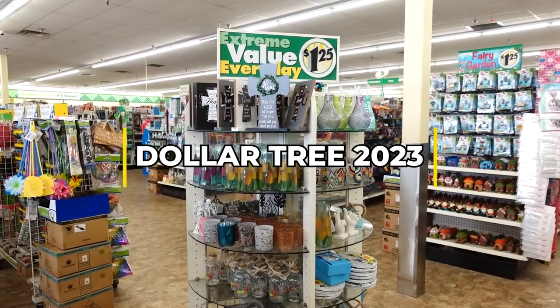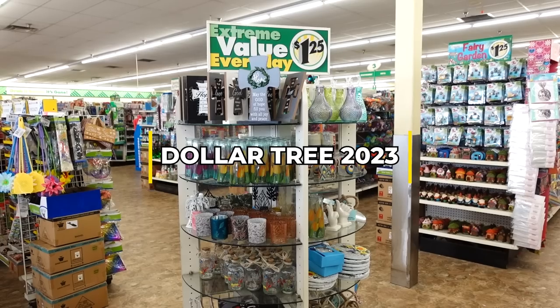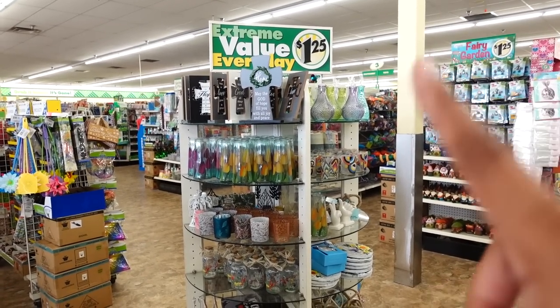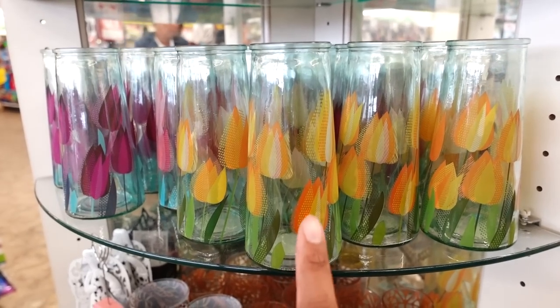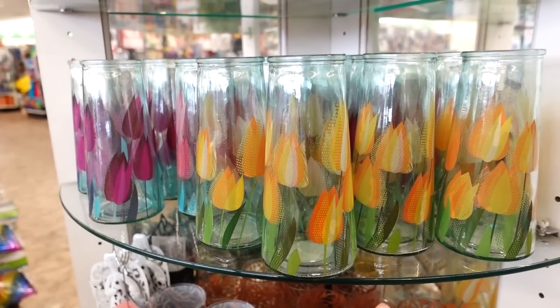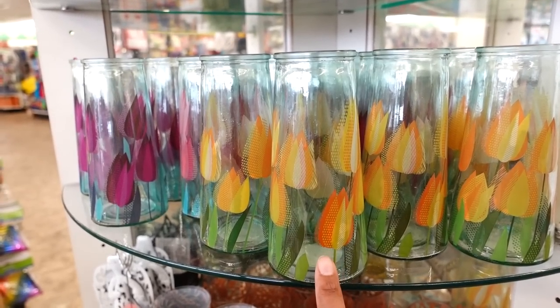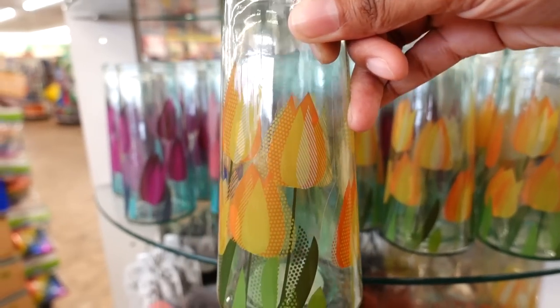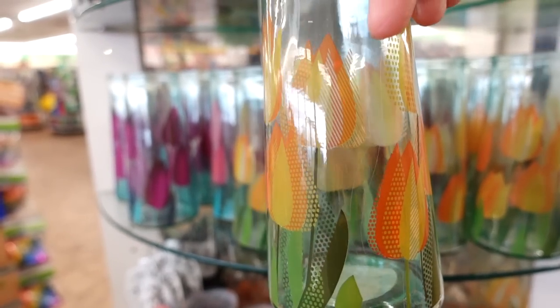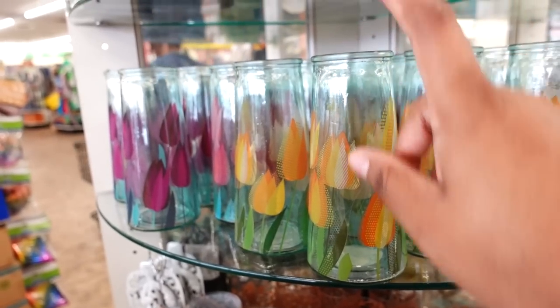Hey guys, how you doing today? We're going to start off at the round table because they have a lot of new faces as well as glass and candles. Let's start from this side. What caught my eyes was these vases - I love tulips and they have two different colors. They have this yellow one - this is so cool and pretty. Spring and summertime vibes right here for spring.